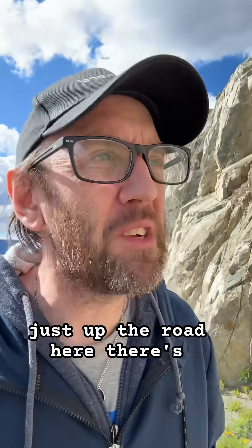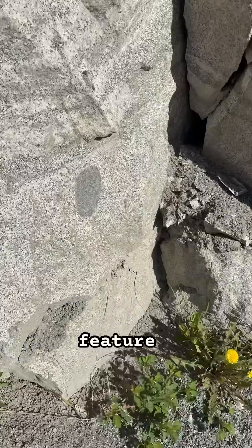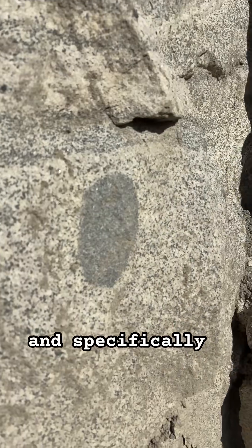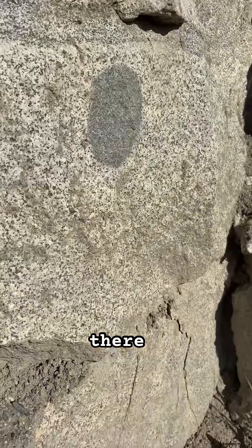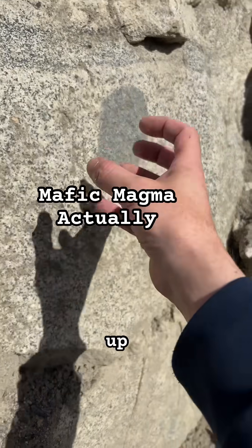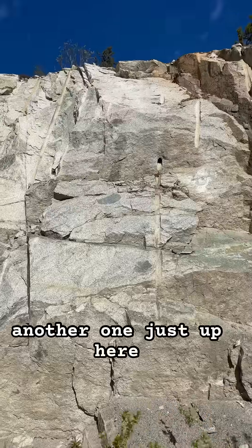Just up the road there's another feature which is kind of similar, but it's formed in a completely different way. This feature here is called an enclave — specifically a mafic enclave. It forms from when this stuff was cooling: there was mafic lava below, and it bubbled up, rose, and then solidified into that. There are a couple of them around here — I'll show you another one just up here.